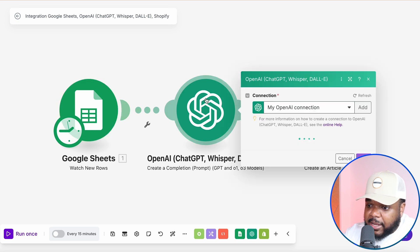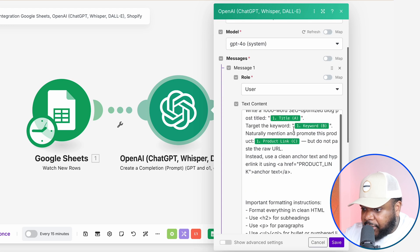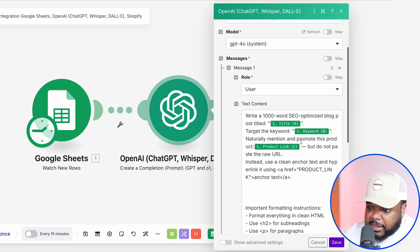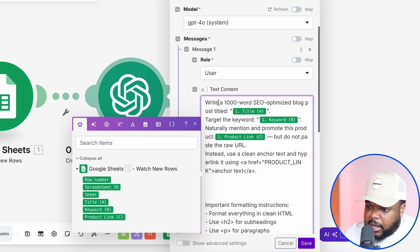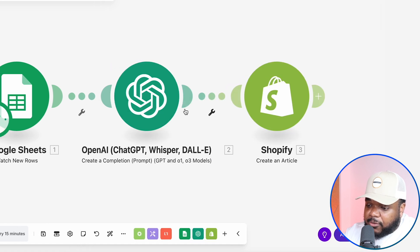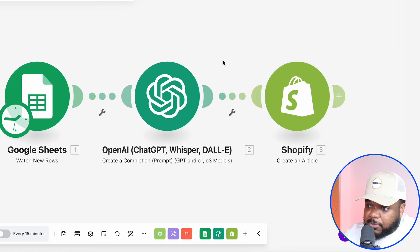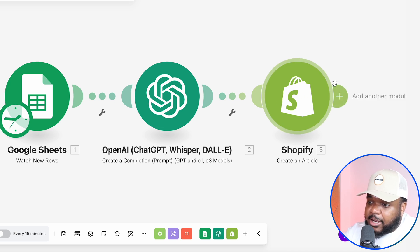From there, OpenAI is going to produce the article. If I click into this module, we can see the prompt that OpenAI is going to receive. I'm telling it to write a 1,000-word SEO article with the title, keyword, and product link, and I've told it to format it in a certain way. Then whenever the article has been written, it's automatically going to be published onto the Shopify store.